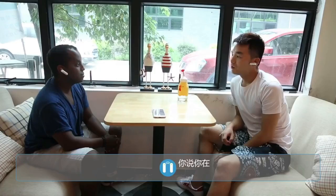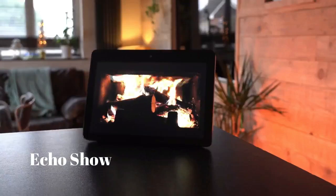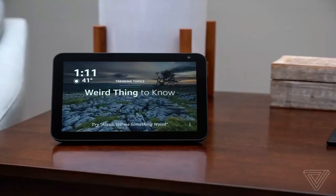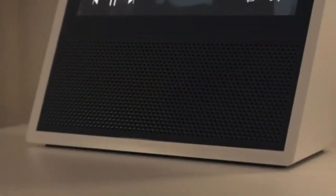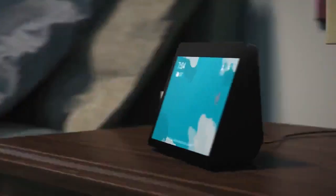Number one: Echo Show 8. The Echo Show 8 is the middle child in Amazon's lineup of Alexa-powered smart displays. It has a bright 8-inch touchscreen, two powerful speakers that can put out a surprising level of volume, a built-in camera with a privacy shutter, and four microphones to hear voice commands.